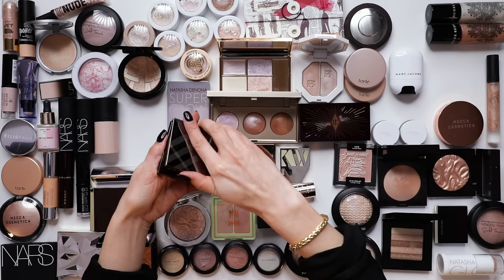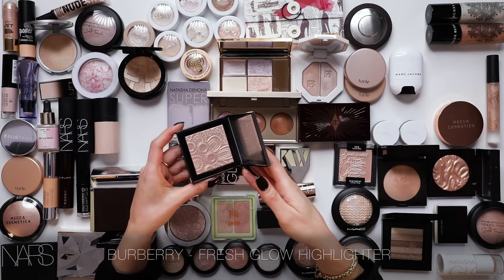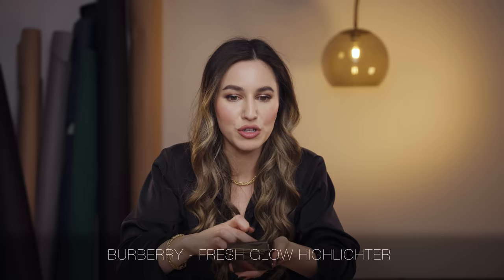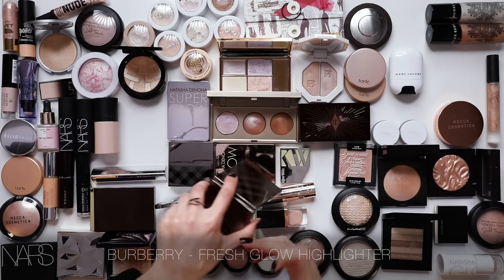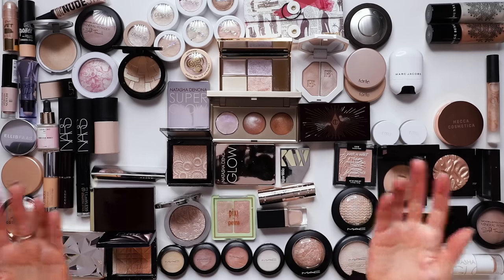These Burberry highlights - look at them. These are beautiful. Burberry makeup is stunning. But to be honest, I don't wear a ton of powder highlight in general anymore, and it is for that reason that I think I should cut the cord here. All this stuff has got to go.